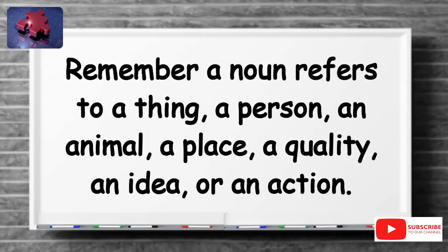Remember, a noun refers to a thing, a person, an animal, a place, a quality, an idea, or an action.